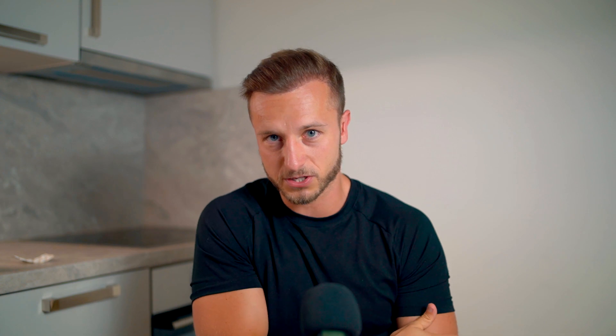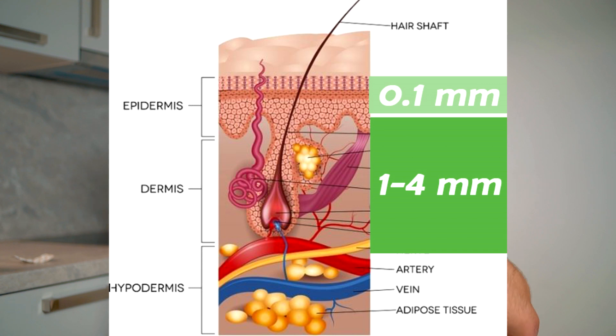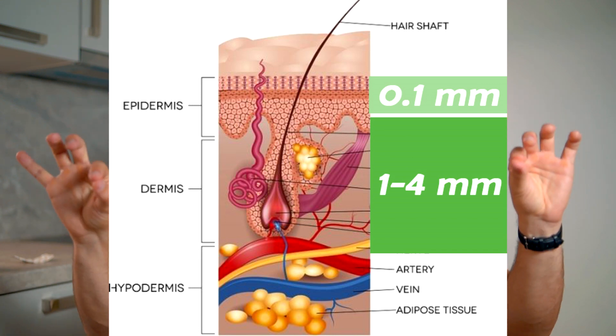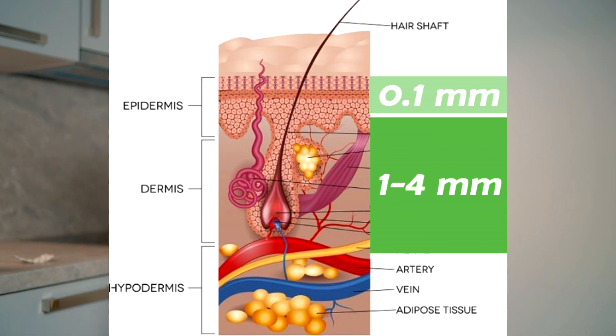The usual sunburn that we get is generally classified as a first-degree burn, because it does not affect deeper layers of the skin like the dermis, hypodermis, or even deeper than that. It only affects the epidermis where the melanin is being produced. So with this type of burn, it's very unlikely to affect your grafts or a newly implanted hair follicle, because the hair follicle is rooted four millimeters deep in the skin tissue.